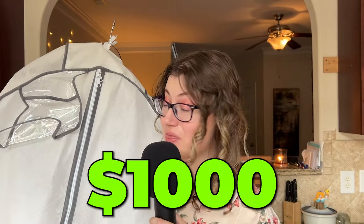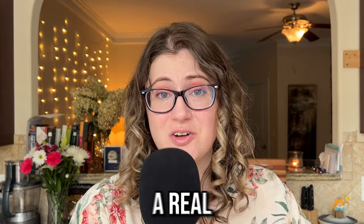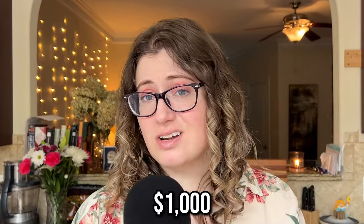This wedding dress, which I'll reveal later, is $1,000. We'll see how it compares to the cheapest dress I could find that was still a real dress. On Temu, I found a $7 dress and a $10 dress, and they both fit in this bag. The challenge is to determine if a high-priced wedding dress is actually superior to a budget-friendly option. Can a $7 dress actually compete with a $1,000 one?